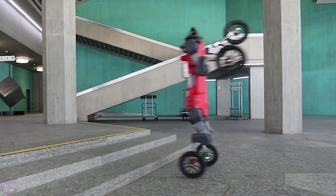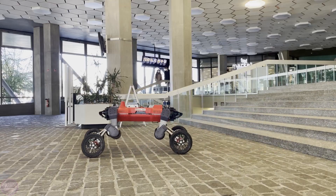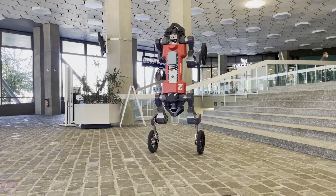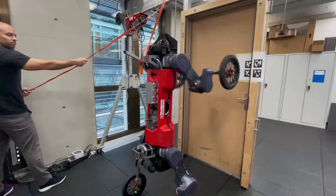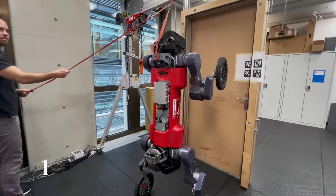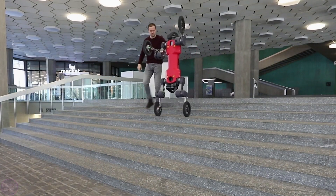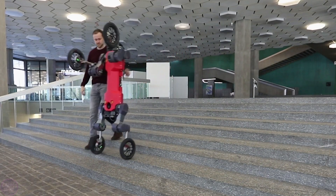Animal's battery provides up to two hours of autonomous operation. The robot is also capable of carrying and transporting loads such as boxes weighing up to 10 kilograms, making it useful for logistics and delivery tasks. This capability expands its applications, allowing the robot to not only inspect sites but also move objects autonomously.